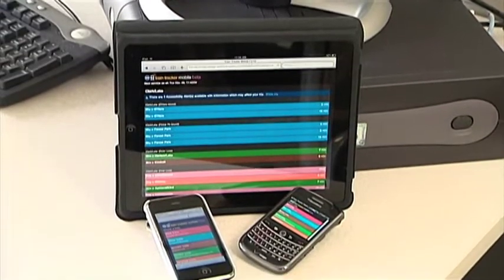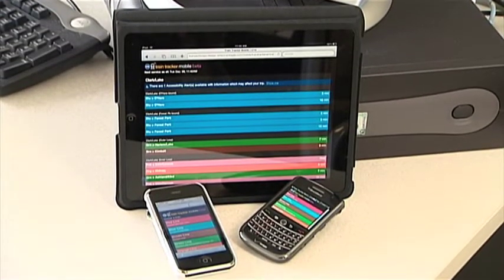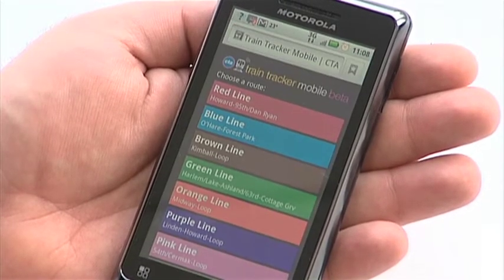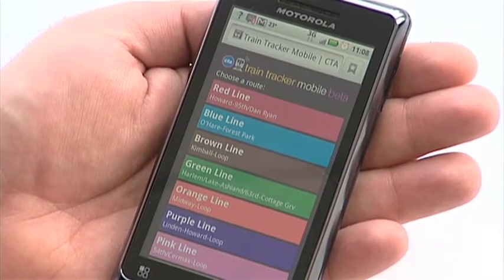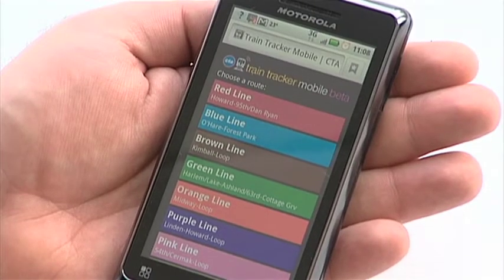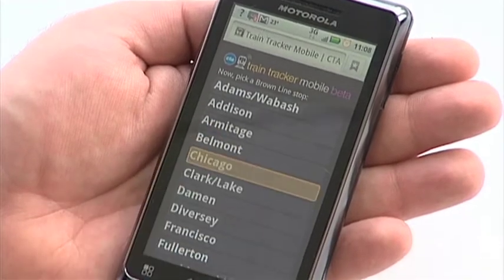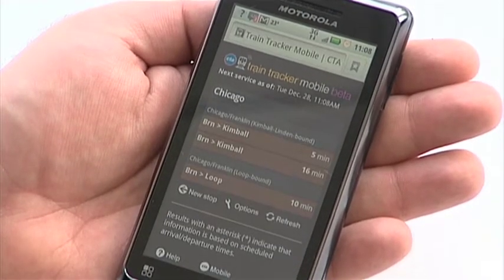No matter what the device, Train Tracker is incredibly easy to use. I'll select Train Tracker on my phone and in this case we'll open up Chicago on the brown line. First select your route and then pick your station. Simple as that.